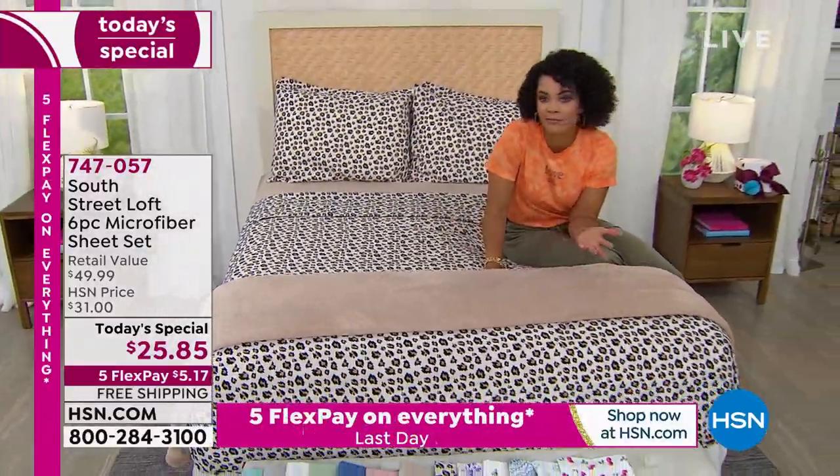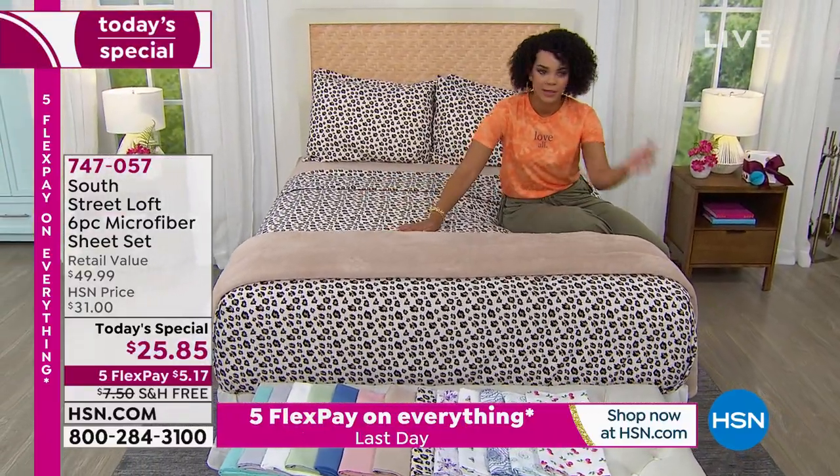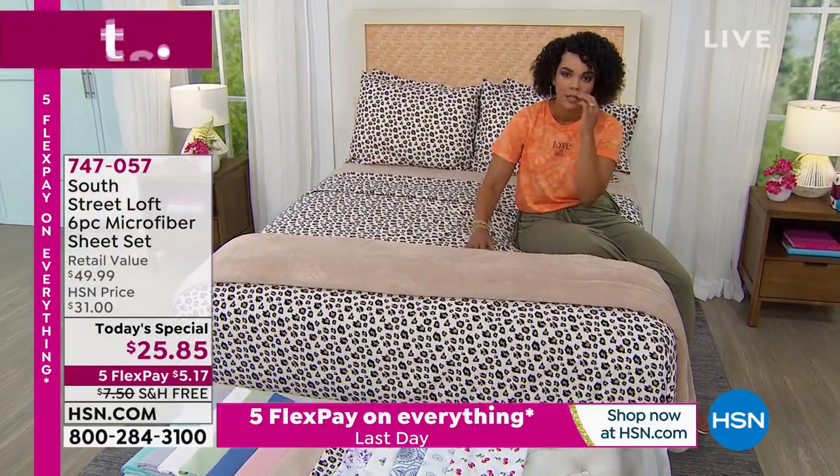If you don't love it after 30 days, no harm, no foul — you can always send it back. You pay the FlexPay, which you get back under our 30-day return policy here at HSN. So you have everything to gain because this is a tremendous value.